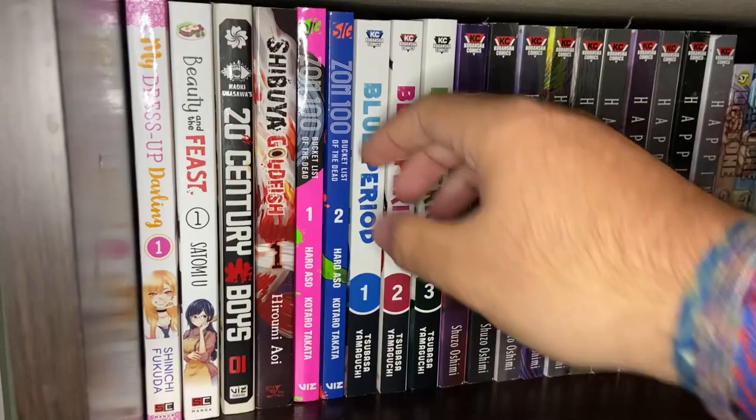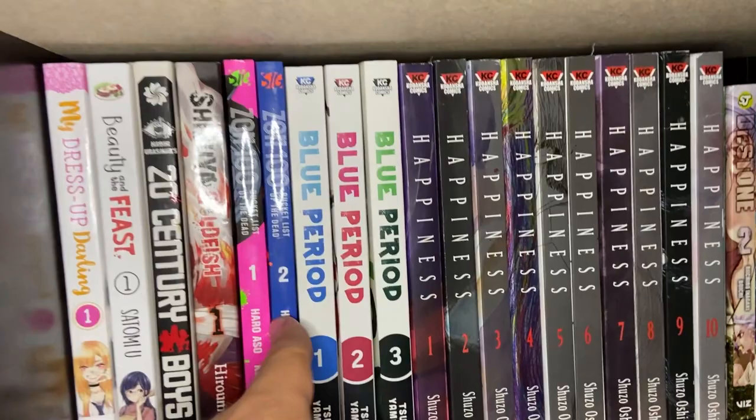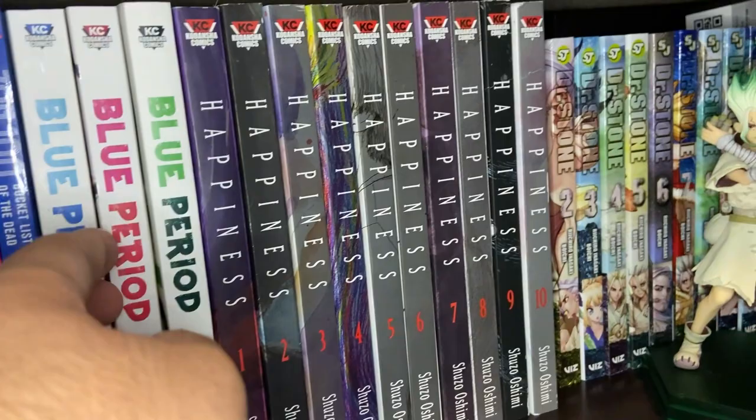Next we have Zom 100 Volumes 1 and 2 — these are awesome so far, really enjoyed both of them. It's a zombie story, but the idea is that the main character is excited that it's the zombie apocalypse because he finally doesn't have to go to work anymore. So he decides to make a bucket list and finally take care of it, because everyone is dead or dying or a zombie. He's doing everything he's ever wanted to do.